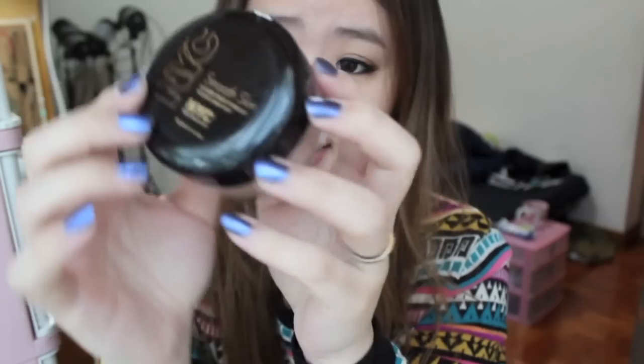The next thing I got is the NYC Smooth Skin Loose Face Powder, in shade 7428 Naturally Beige. I'm not going to open it in case it gets really messy.